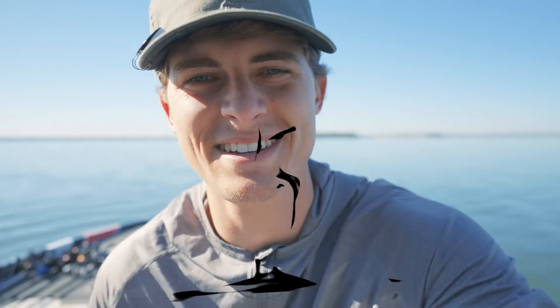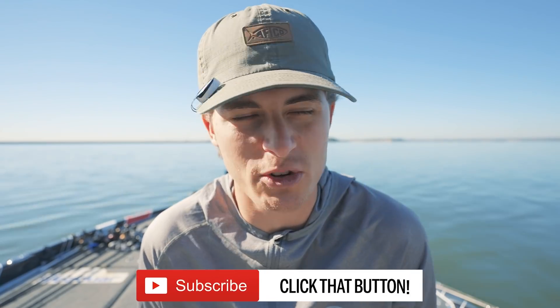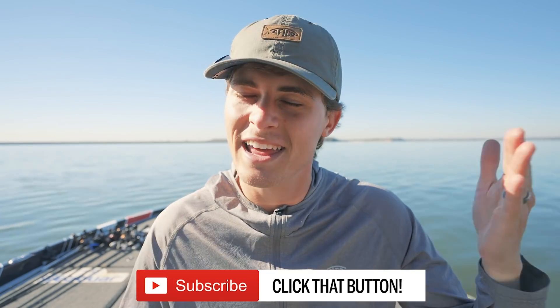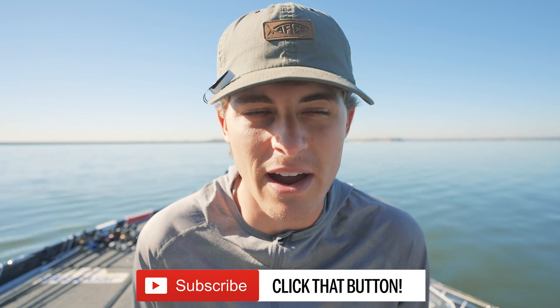Well, how's it going everybody and welcome back to Tyler's Reel Fishing. My goal here on this channel is to help you guys become better bass anglers with every single video that I make. If that sounds like something you're interested in, hit that subscribe button to join Team TRF.